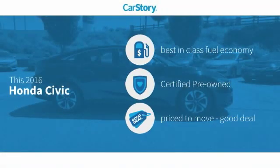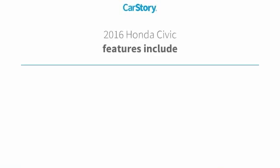Car Story research indicates this vehicle as having best-in-class fuel economy, certified pre-owned, and a good deal.